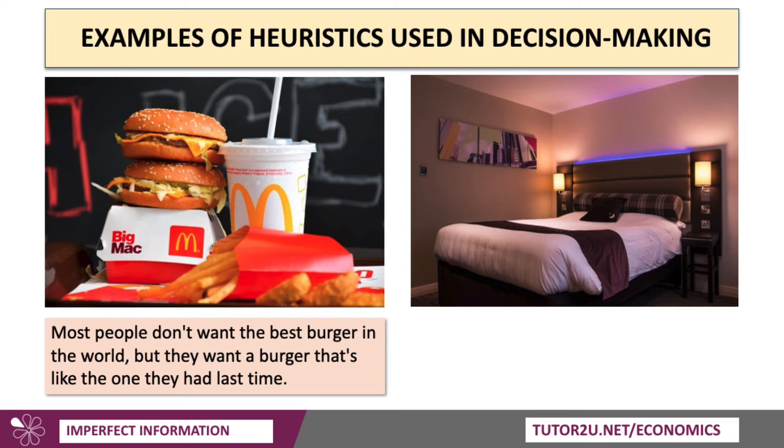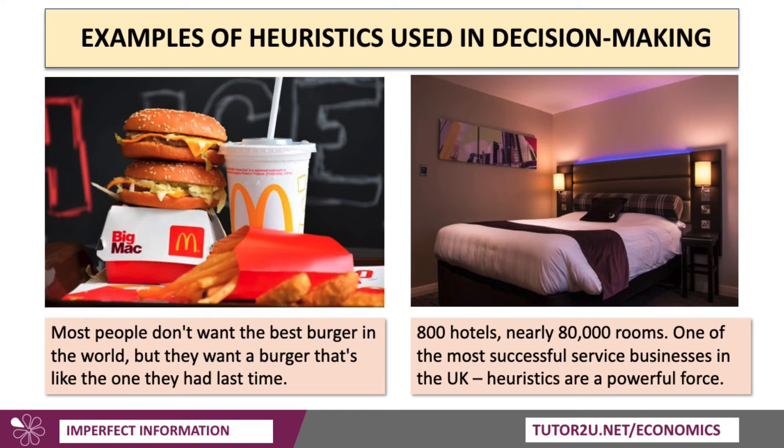A business such as Premier Inn illustrates this too. They offer a sleep guarantee. Premier Inn, one of Britain's biggest hotel chains with over 800 hotels and 80,000 rooms, is a very successful service business providing medium-priced hotel accommodation. You pretty much know what you're going to get when you book a Premier Inn — the difference between the rooms is minimal. Heuristics are a powerful force: I don't want the best hotel room in the world, I just want a room that is quiet and gives me a good night's sleep. With thousands of hotels to choose from, people often just follow simple heuristic thinking.